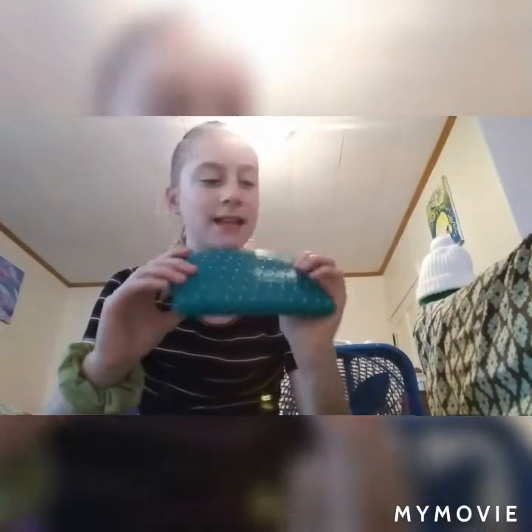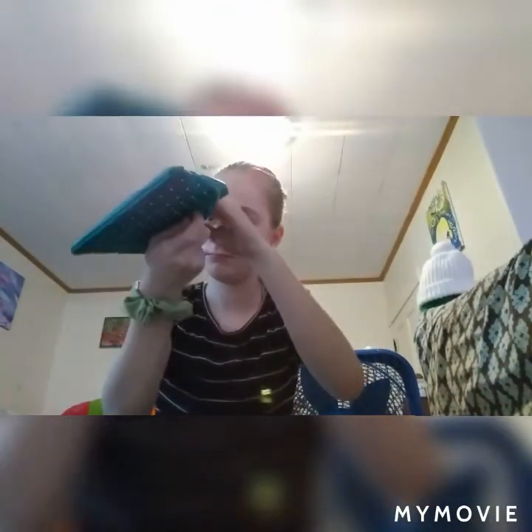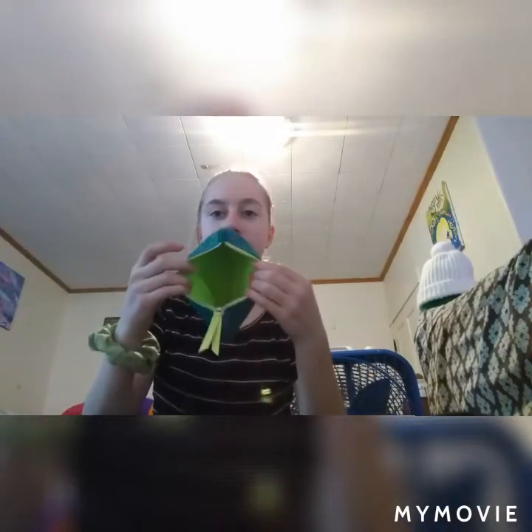My camera doesn't shut off — this is a super cool bag. It has little metal studs, almost like little gems, and lime green at the top. We're going to dump all this stuff out — and the bag is totally empty.